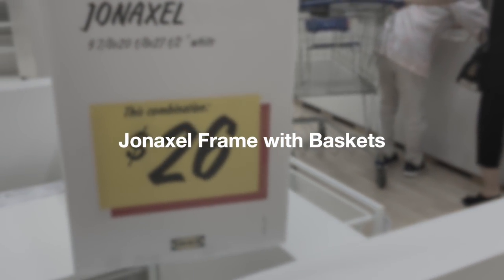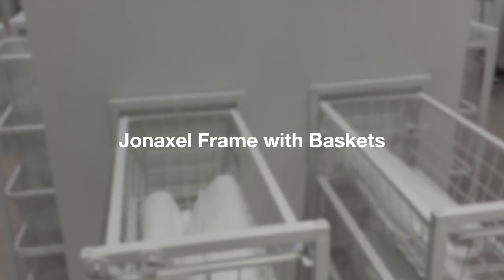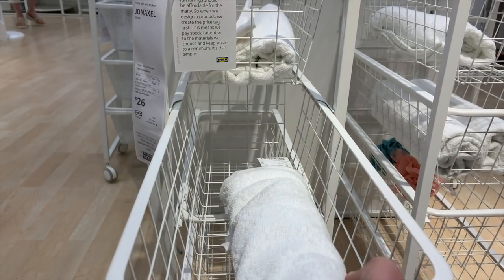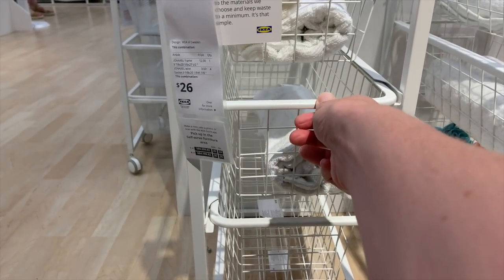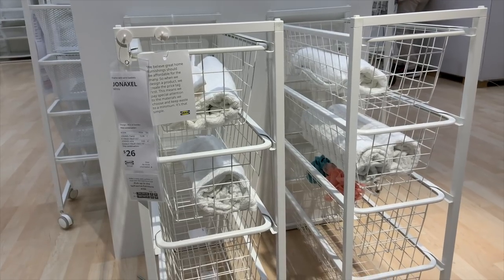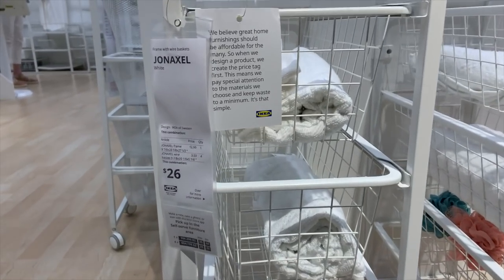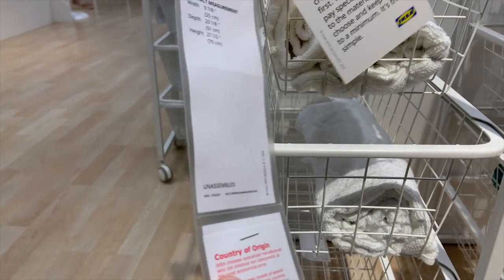Another honorable mention goes to the Genaxel unit. It has four different wire baskets that slide in and out very easily. The wires are somewhat large, so with smaller supplies you may need to put a liner in, but I think this would be fantastic for holding fabric, yarn, or larger pieces. It would fit nicely next to a desk for corralling supplies — a great deal, but just over the $25 threshold.